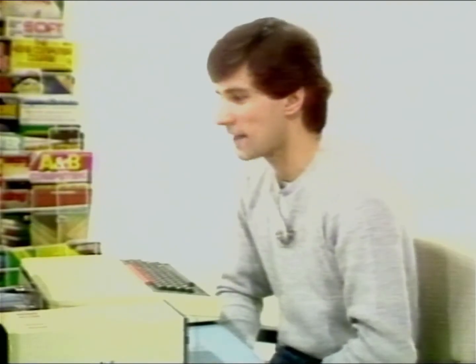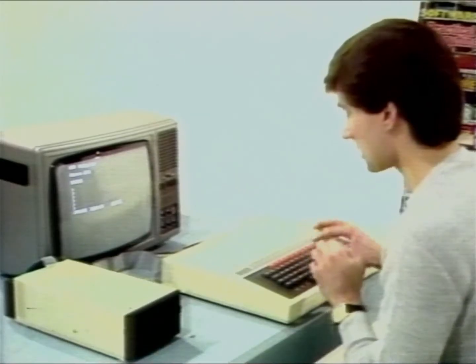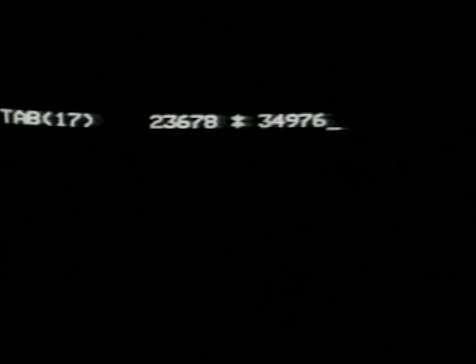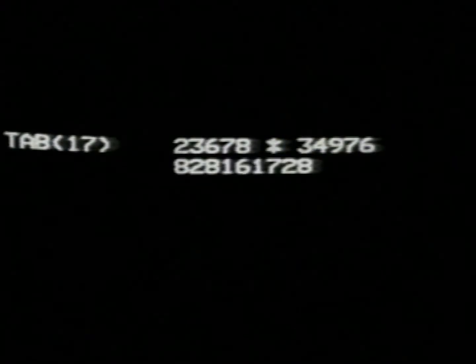Take a number like this one — a very long one: 23,678. And we'll multiply it by 34,976. That's difficult. How long would it take you to do that sum? Ages, I expect. But thanks to the chip, the computer can do it in a fraction of a second. And there's our answer. And what's more, we get the answer right every time.